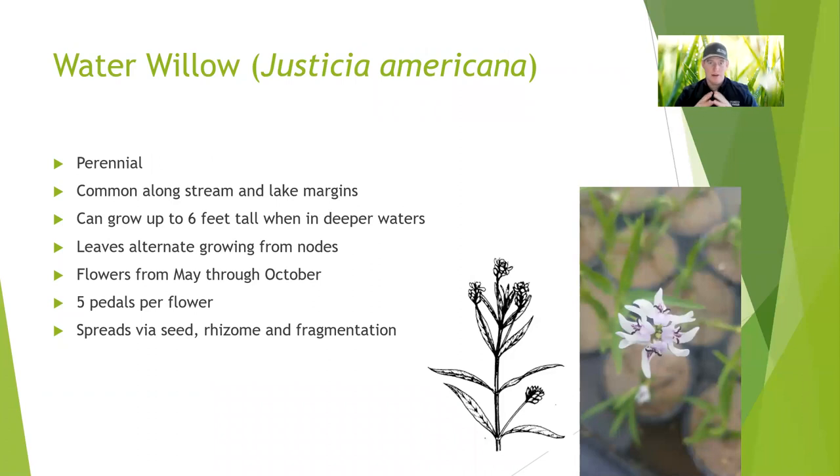Waterwillow is a favorite of mine — I've spent a lot of time with waterwillow. It's a perennial. It gives off a nice little flower, can be great for erosion control, and can be great for fisheries management. This plant is very tough and spreads really well. It can grow in four feet of water or more in some situations, but it's definitely something you want to watch and make sure it's not spreading too easily, because it can spread via fragmentation along with its seeds.